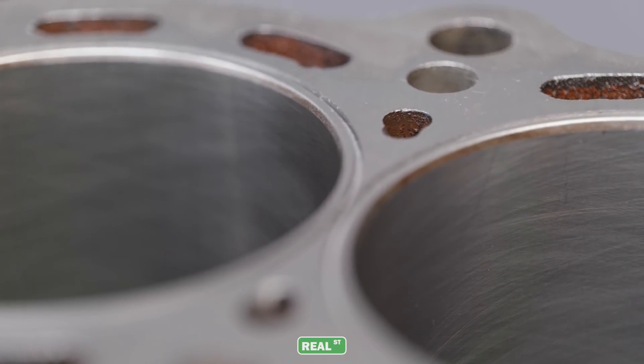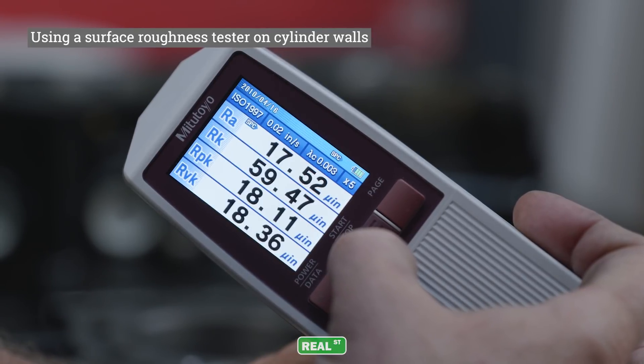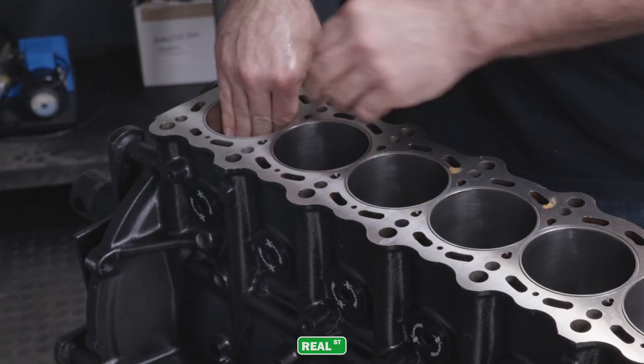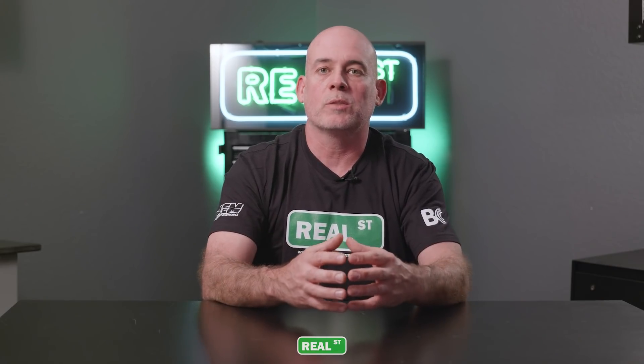If you get into break-in oil and why you may need it — that crosshatch finish in your bore when you get it back from the machine shop has a certain amount of surface friction to break your new ring set in. You want a certain amount of surface friction so the rings seat well, and you want a certain amount of additional lubricant to keep those camshaft parts happy as they run for the first time.